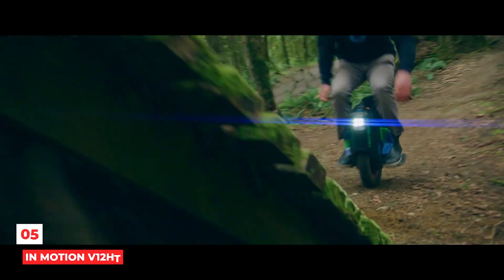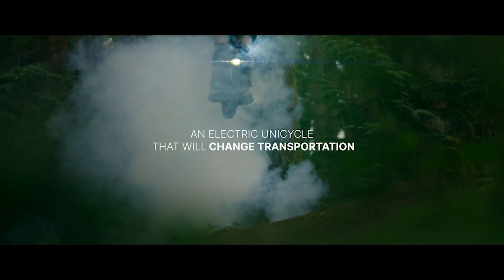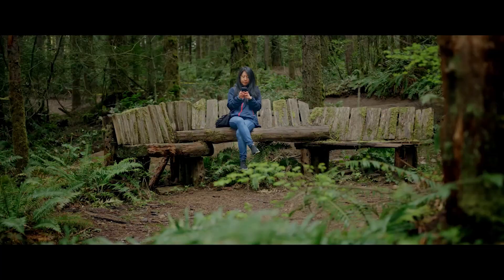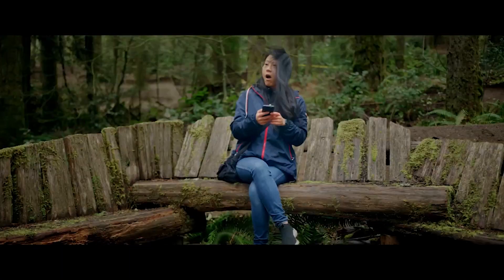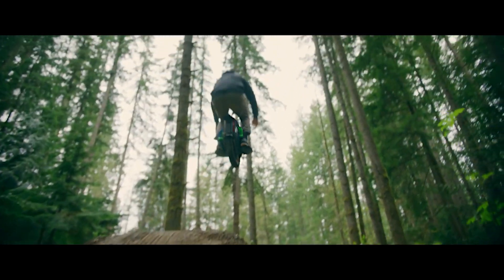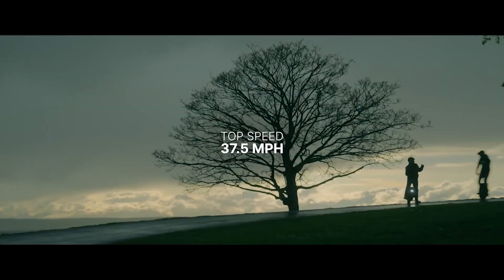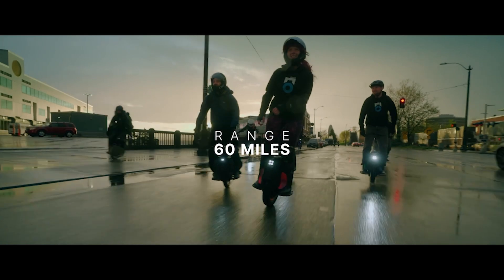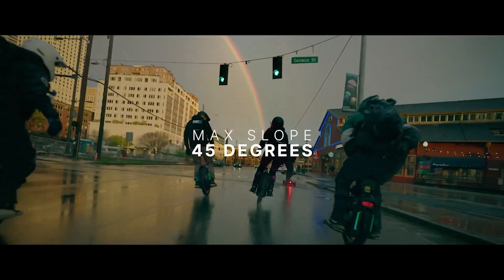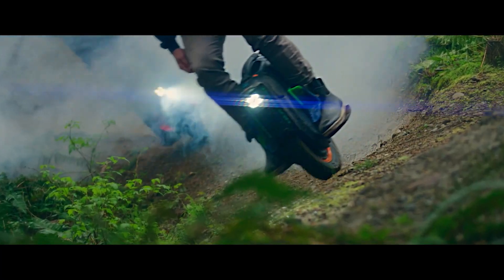Number 5: InMotion V12HT. It's easy to get caught up in the excitement of a new electric unicycle. We expect the next generation of wheels to be bigger, faster, and stronger, taking us to speeds never seen on a single wheel before. With a stock top speed of 37 mph and an unlocked top speed of 43 mph, the InMotion V12 is the fastest electric unicycle with 16-inch tires.